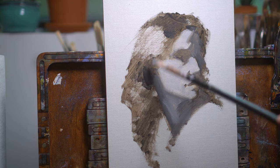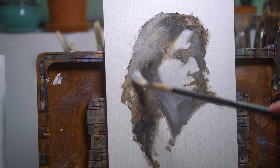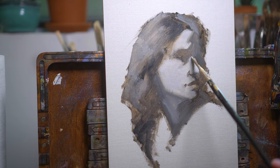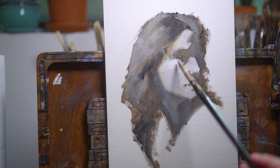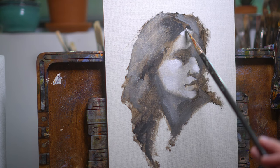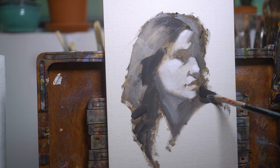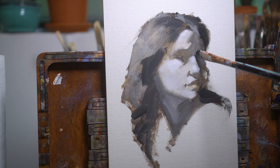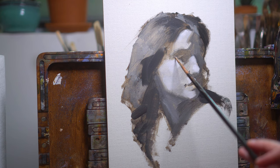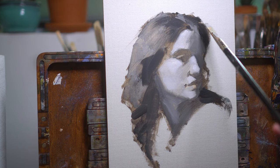Striving towards something that is genuinely exciting for both you and the collector probably isn't something you are going to stumble upon by chance. There might be a couple of chance components like discovering an interesting technique, but by and large your painting practice really needs to be underpinned by intentionality. We need to get clear on what that body of work looks like from the beginning. My favorite way to do this for myself and with the students I coach is to have a compilation of paintings that serve as inspiration.